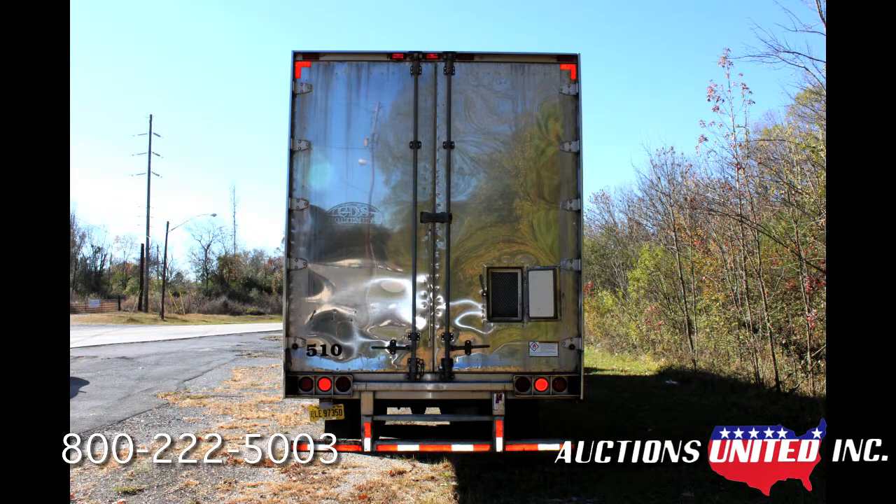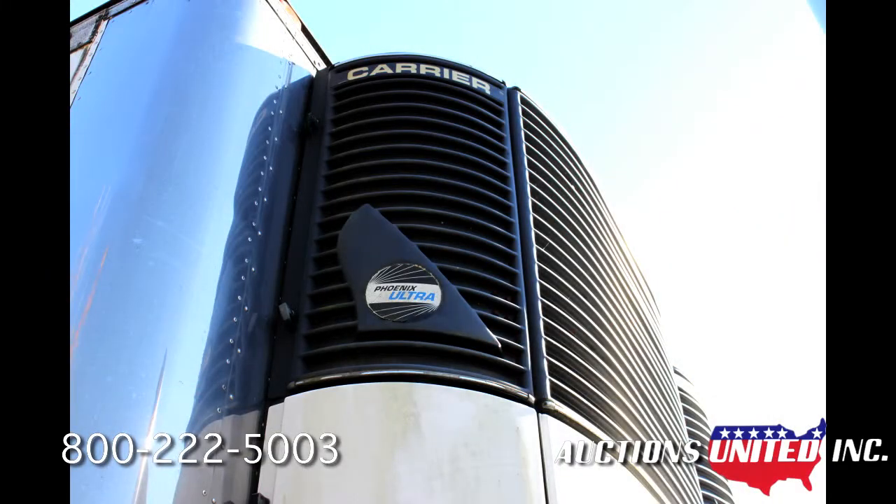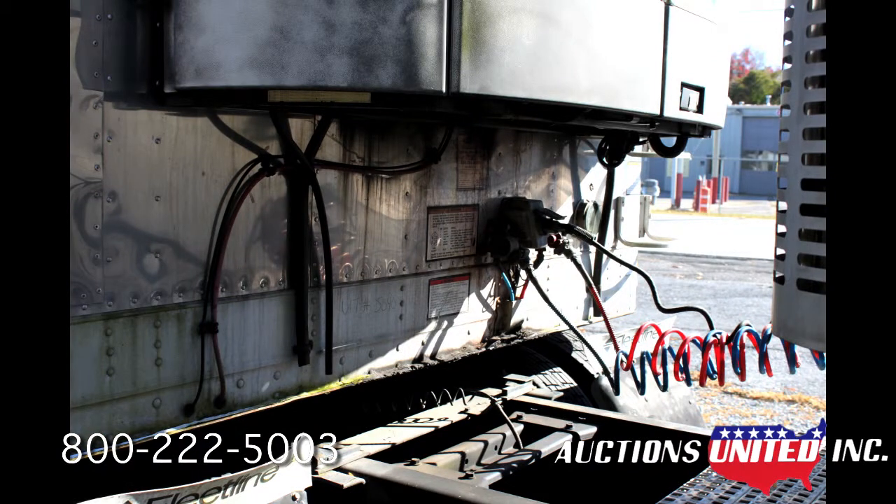This trailer will be sold by Auctions United on Friday, December 13th on the property site at 7 John Davenport Drive in Rome, Georgia. There is a 10% buyer's premium added to the final bid. You can bid with confidence with Auctions United.